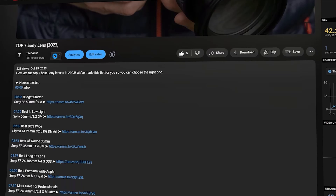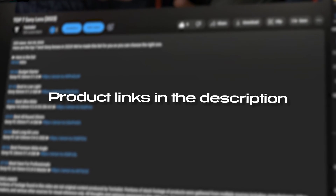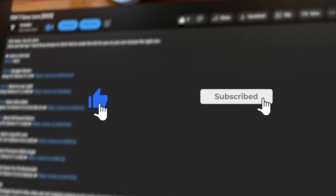For more information on the products, I've included links in the description below which are updated for the best prices. Like the video and subscribe to the channel for more content like this.